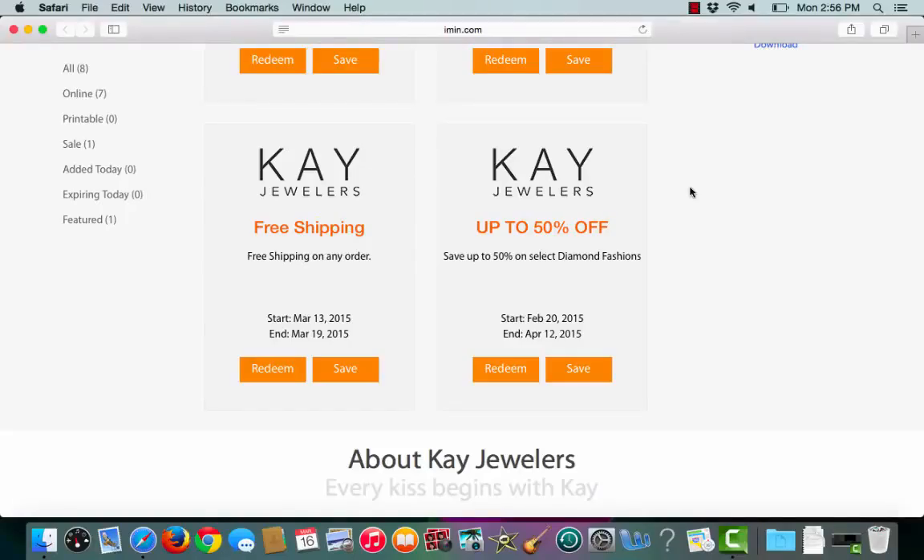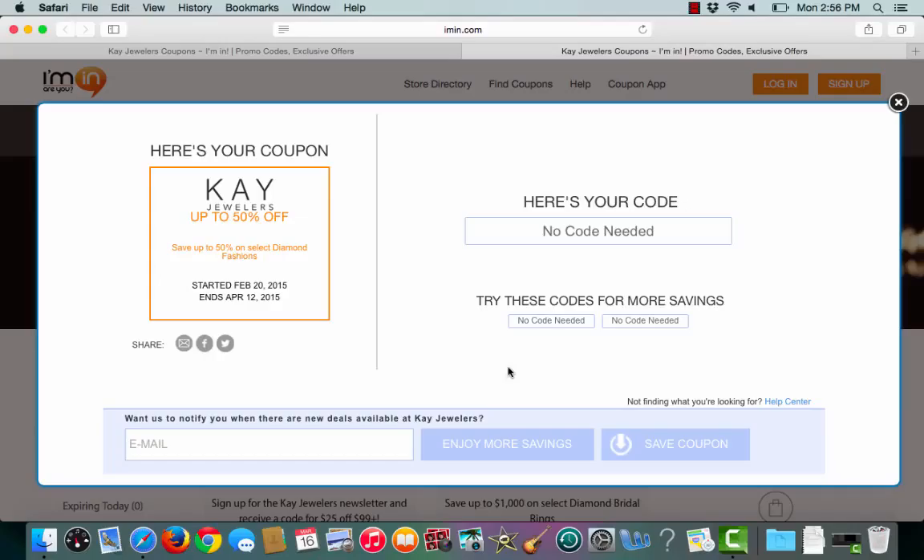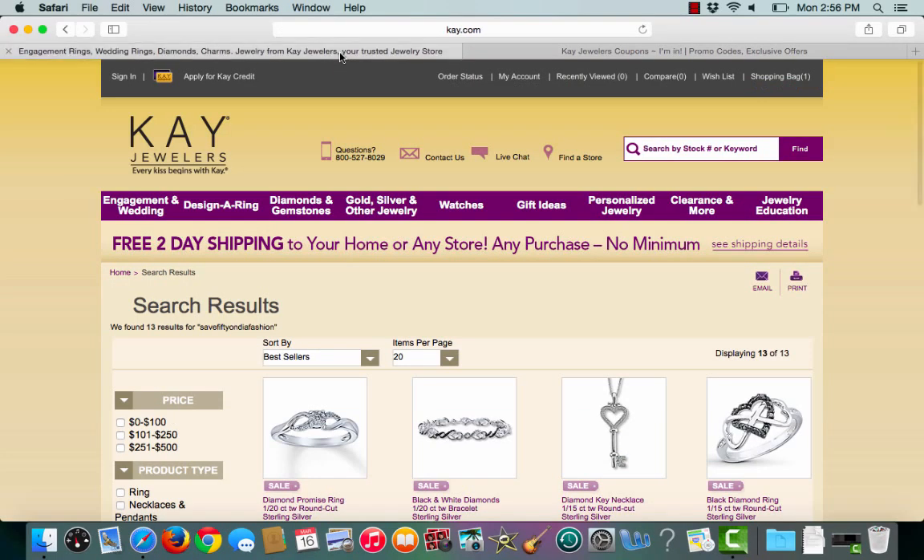This is an Iman.com coupon verification for Kay Jewelers. I have a coupon for up to 50% off select diamond fashions. To choose the coupon I'll click redeem. Iman.com lets me know that no coupon code is needed. Iman.com will then open up a second tab that takes me straight to Kay.com.